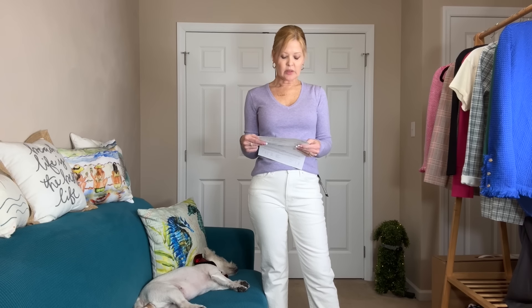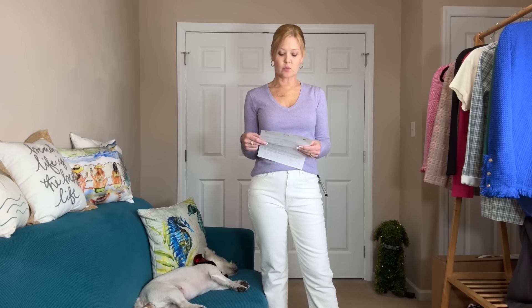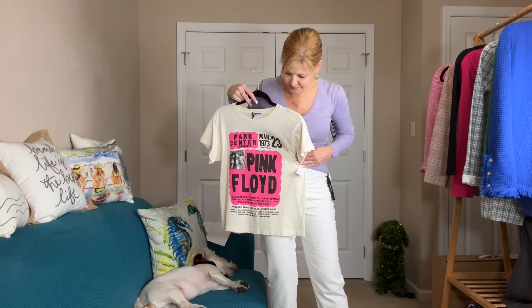I like wearing white all year round. Pricing: The Line Baldassare v-neck sweater in extra small is $120. The Mavi New York high-rise 28-inch straight in off-white in size 26 is $128. These aren't majorly off-white — they're a little whiter than this tee, which is more of an antique white.